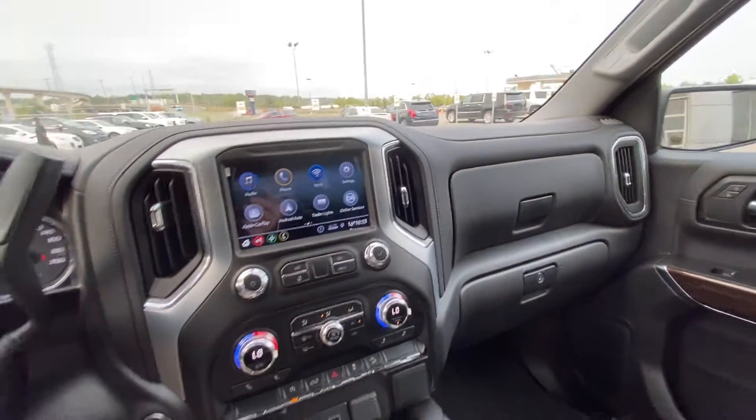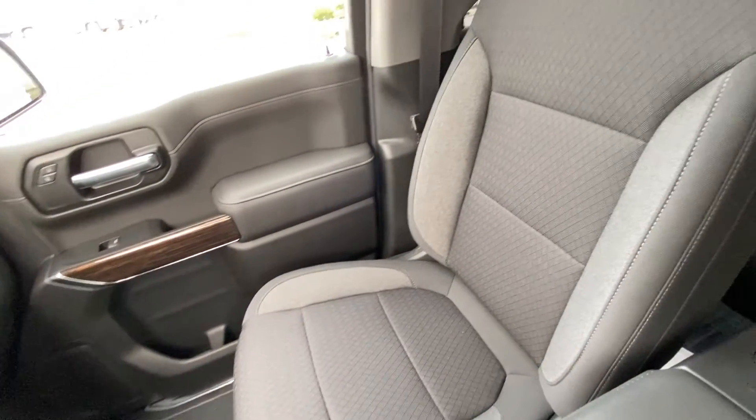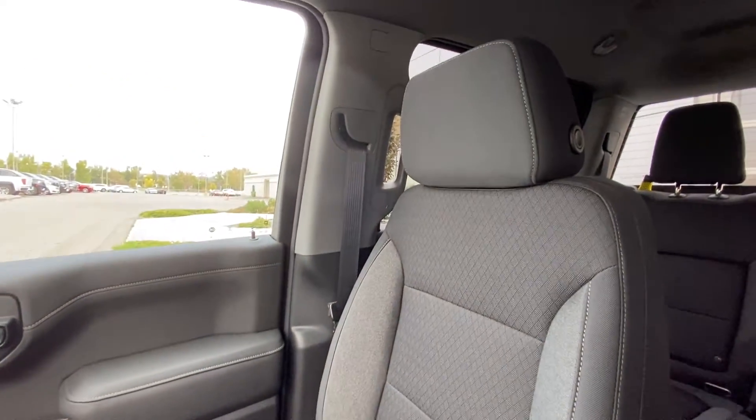The vehicle has an all-black interior with dual glove boxes, as well as heated cloth bucket seats up front for the driver and passenger.